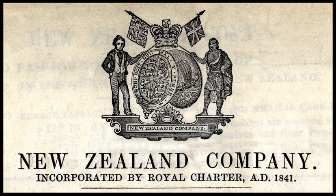This list details the various ships used by the company in establishing its settlements in New Zealand at Wellington, Nelson, and New Plymouth up to 1843.